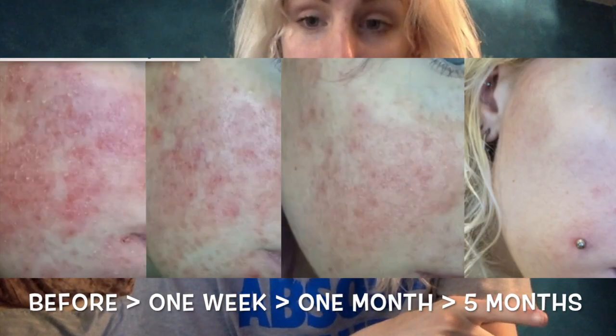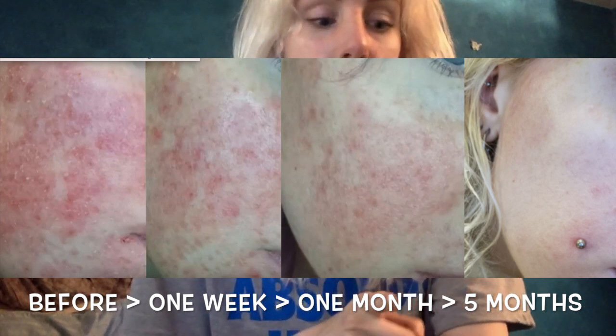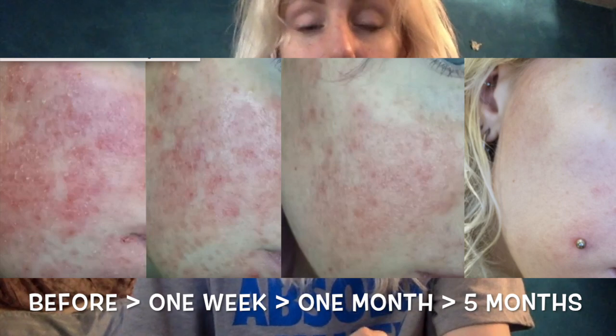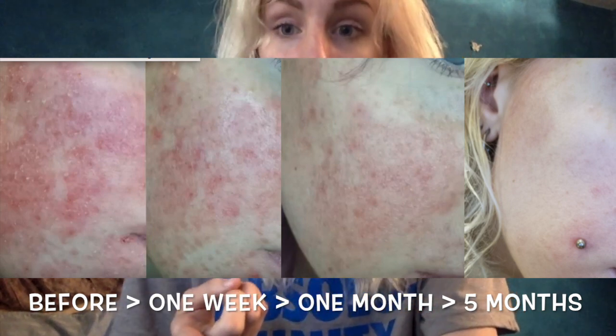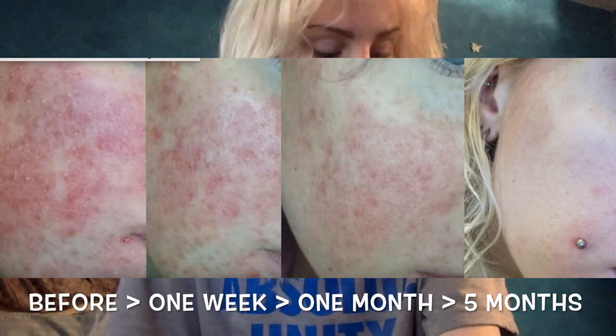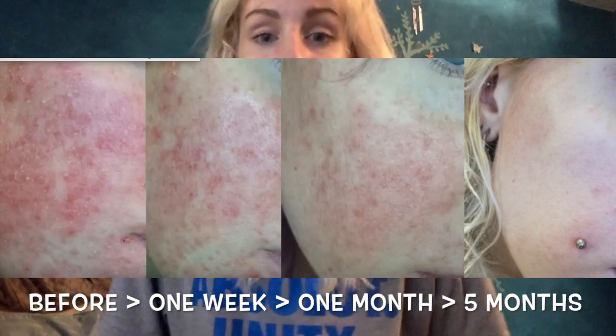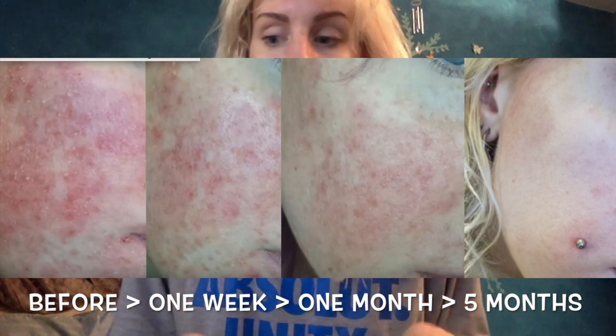Most of you are interested in what my skin has been doing, so let me give you all the pictures I've been posting in my previous videos. These pictures are from left to right: the day before I started taking B vitamins, then one week after taking B vitamins, then one month after, which was my skin the day I made that last update video, and then the one all the way on the far right is today — I took that picture this morning. All of these pictures are taken in the same spot in my bathroom with the same light from the same light-up mirror.